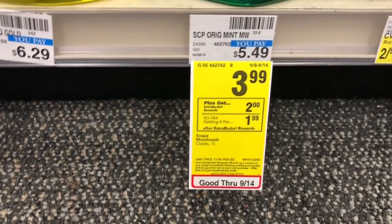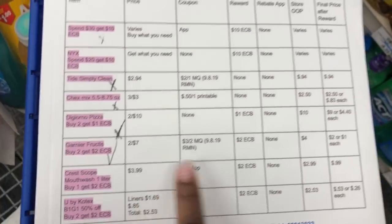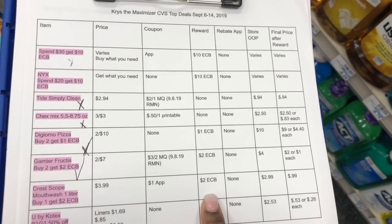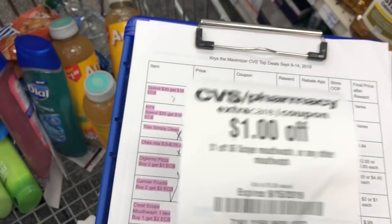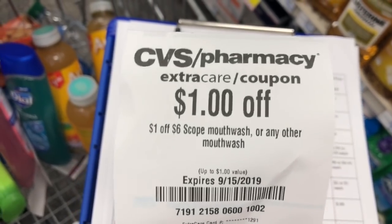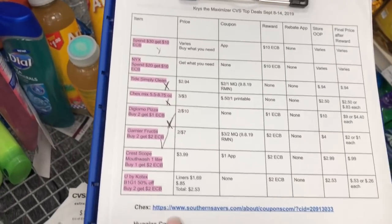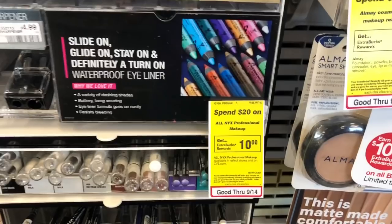The Crest Scope mouthwash one-liter bottle is on sale for $3.99, and when you buy one you get a $2 extra buck back. In the CVS app there's a $1 manufacturer coupon. Use the $1 coupon, pay $2.99 at the register, get back a $2 extra buck — final cost is just $0.99. There's a limit of two. I don't have two manufacturer coupons and I don't need more mouthwash right now, so I'm skipping it, but it's a great deal for anyone who needs mouthwash.